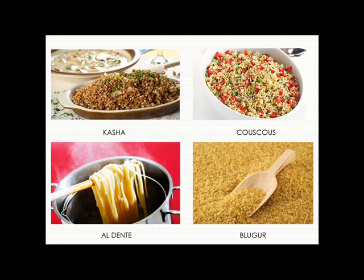Kasha is created from wheat and others. Usually kasha is cooked and served as porridge with mushroom.